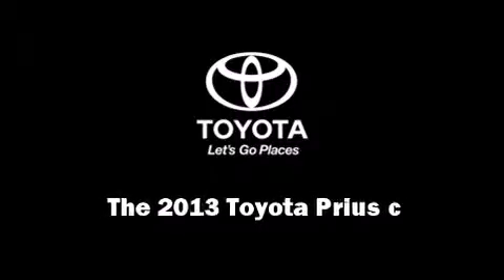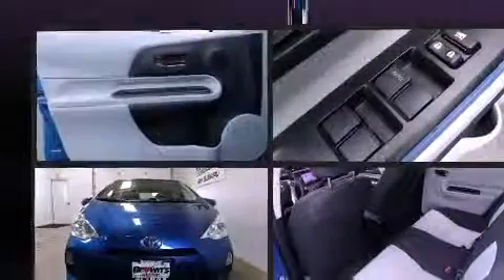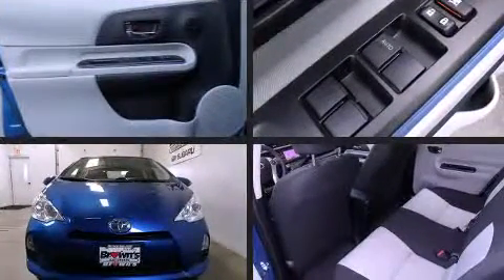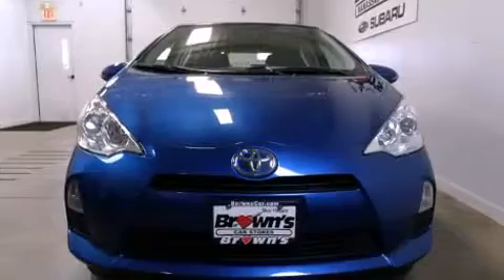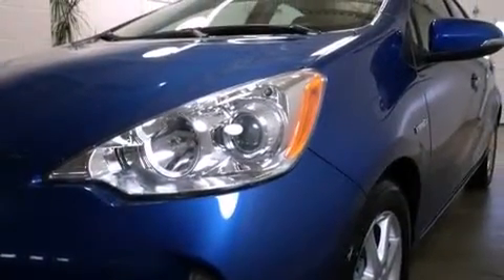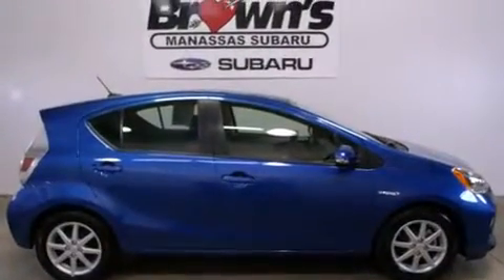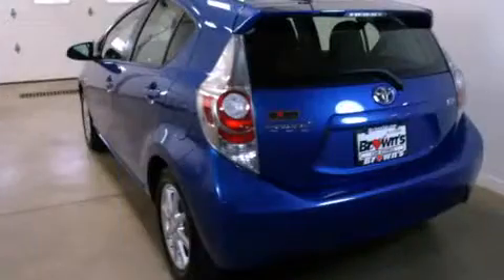Discerning drivers will appreciate the 2013 Toyota Prius C. With less than 10,000 miles on the odometer, this hatchback hits the mark with consumers demanding economical versatility. Smooth gear shifts are achieved thanks to the efficient 4-cylinder engine, providing a spirited yet composed ride and drive.